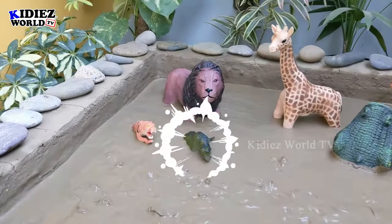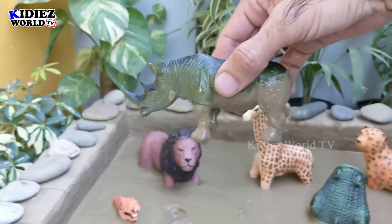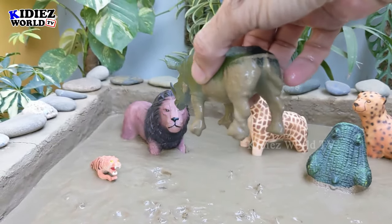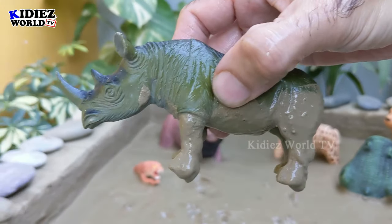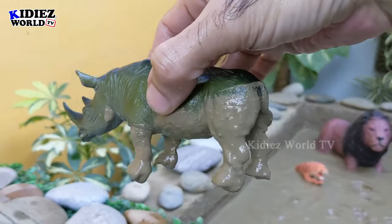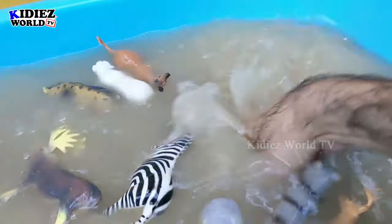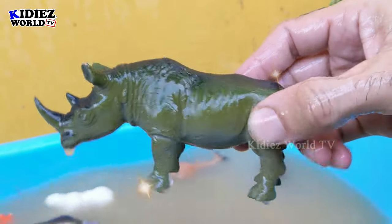The next one we have is rhinoceros — the mighty big jungle animal with horns on his face. Rhinoceros, like a triceratops, or like a Centrosaurus. So that's a rhinoceros, a mighty big jungle animal. Here we go, rhinoceros!